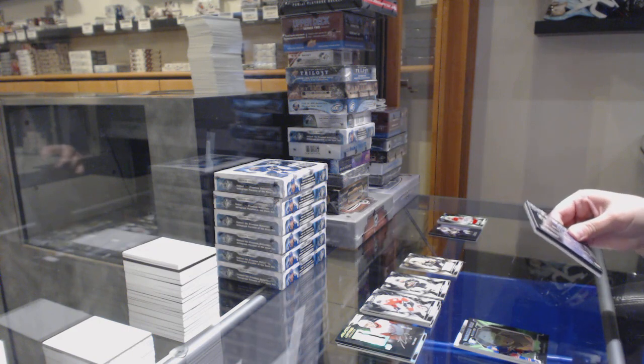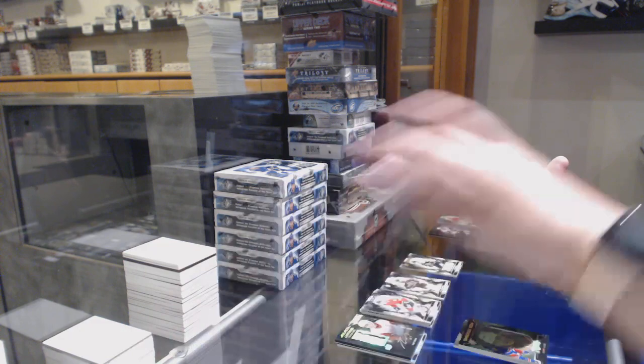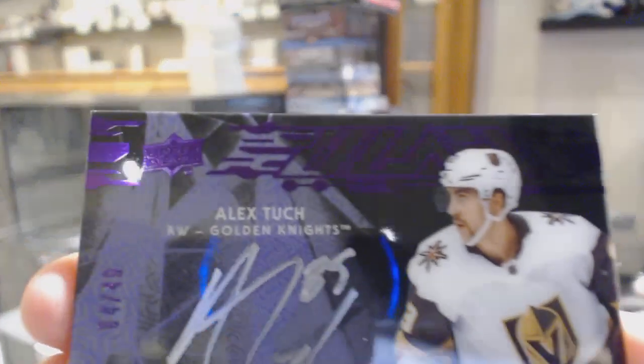And we've got an Obsidian Scripts purple auto numbered 4 of 49 for the number 4 spot, Alex Tuck.